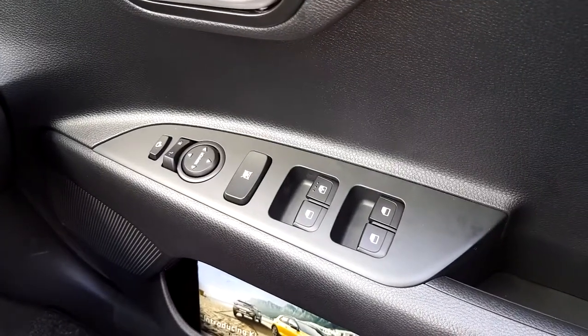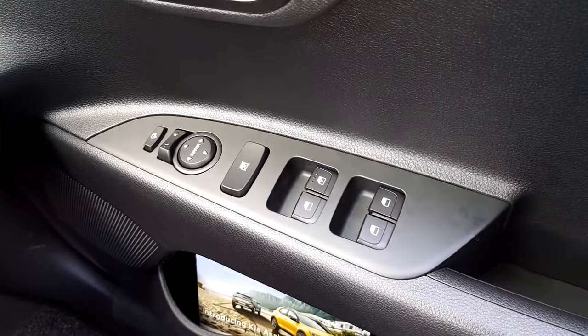In the front, there is electric folding mirrors, central locking, and electric windows.